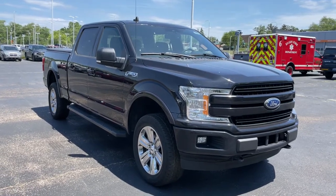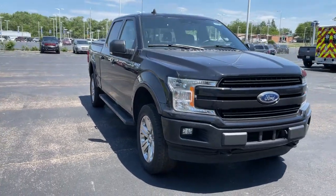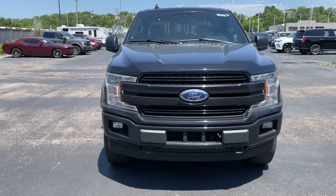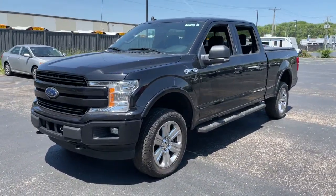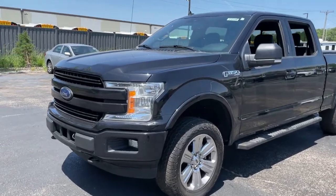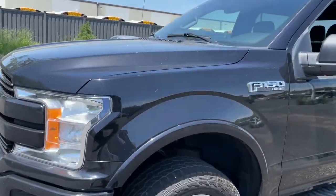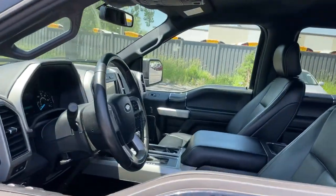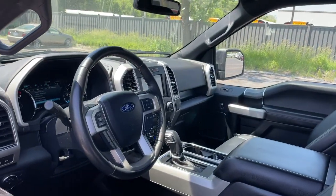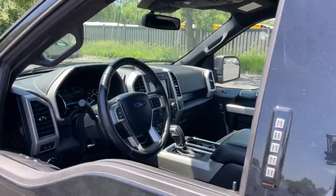Looking for your dream car? It could be the 2019 Ford F-150. This vehicle is an outstanding buy with fewer than 40,000 miles on the odometer. Here's a hard-working Ford F-150, the light-duty, full-size pickup that leverages high-strength steel and military-grade aluminum alloy to bring you class-leading payload and towing capabilities.